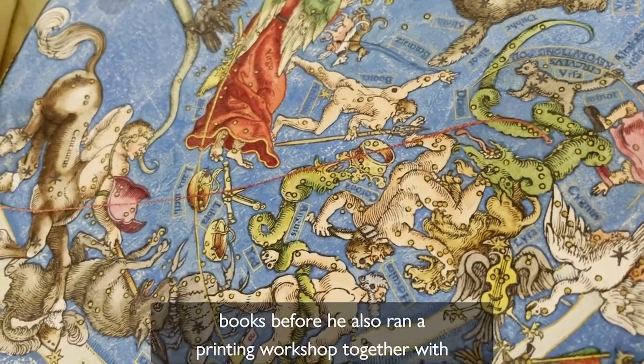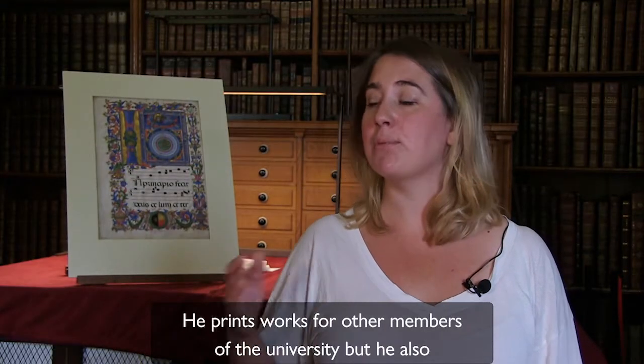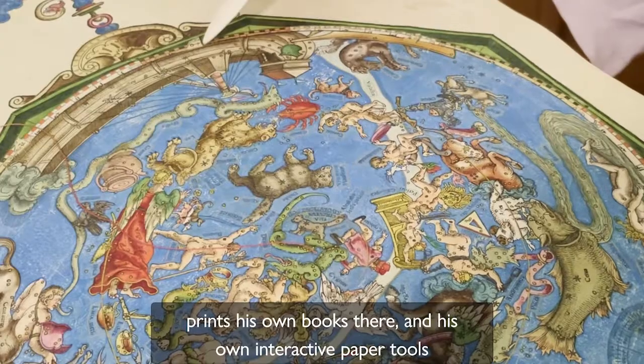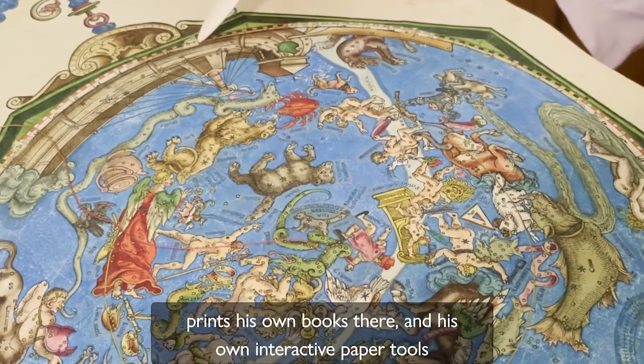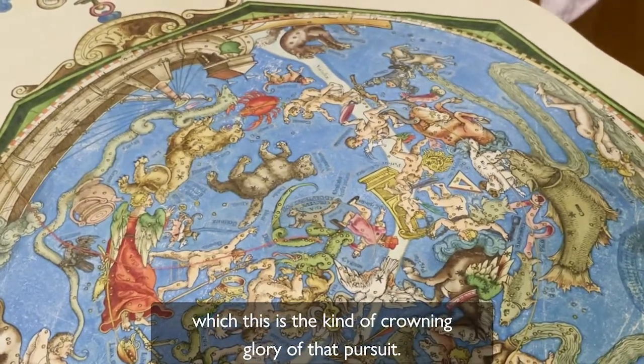He had printed books before. He also ran a printing workshop together with his brothers that was attached to the University. He prints works for other members of the University but he also prints his own books there and his own interactive paper tools, which this is the crowning glory of that pursuit.